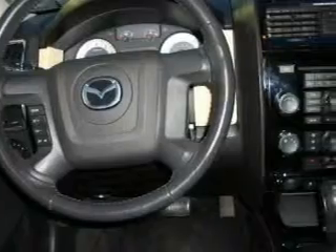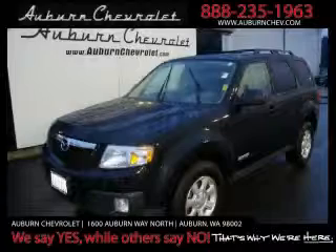This Mazda has had only one owner, and it qualifies for the Carfax Buyback Guarantee. Stop by today and test drive this crossover for yourself.